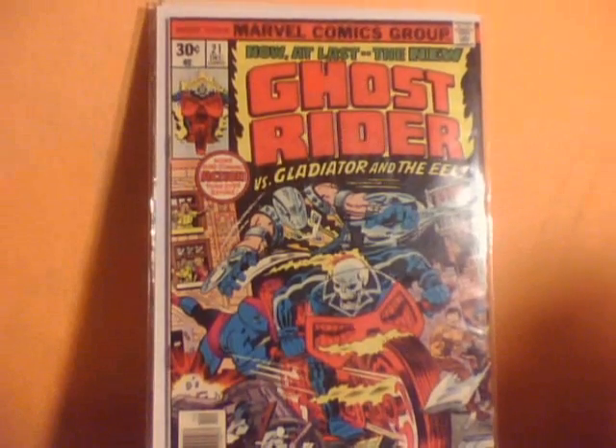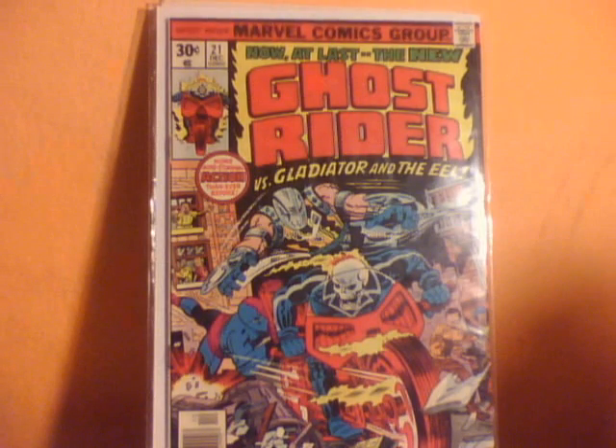Next comic I bought was Ghost Rider number 21, versus the Gladiator and Eel. I'm starting to add a little bit more to my Ghost Rider collection — I never had too many of them, so I'm buying them little by little.